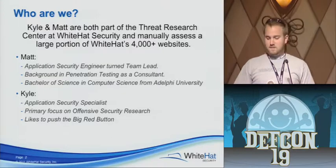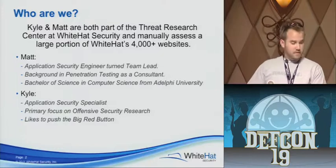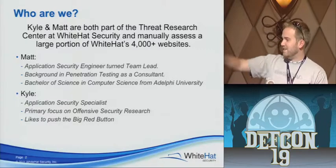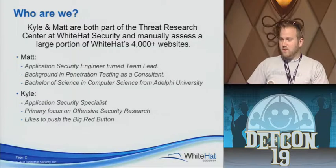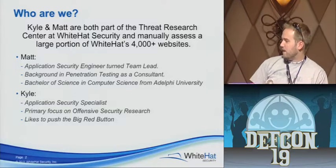A lot of people know me as Jack Bauer now, so that's kind of cool — the internet's Jack Bauer for the LA Times audience. We both work for White Hat Security's Threat Research Center. That sounds pretty much as epic as it gets, but we are web app hackers.